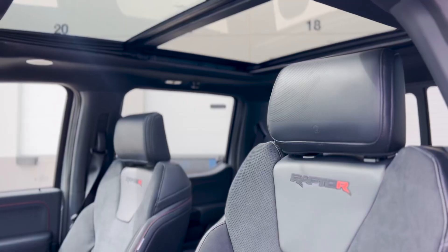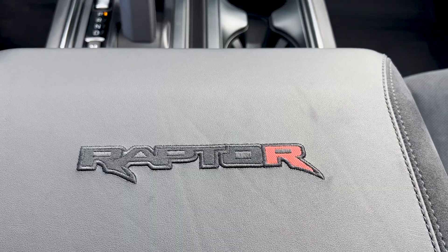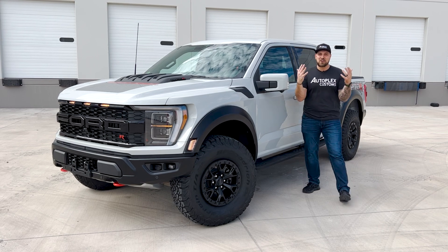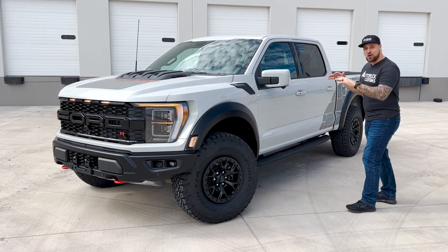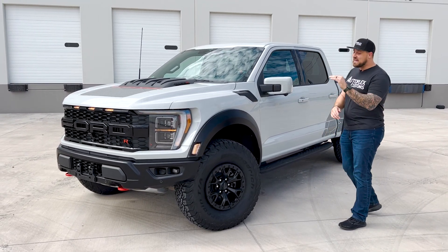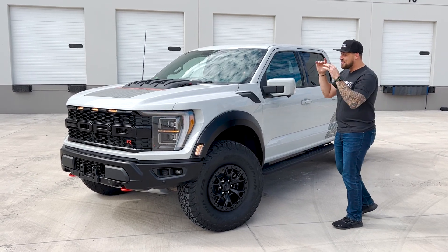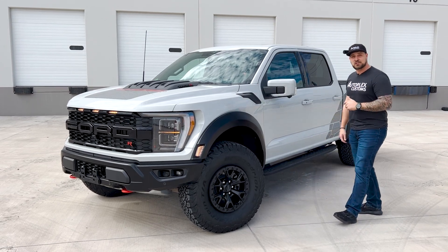What's going on guys, I am here with the highly — and I mean highly — anticipated Raptor R. This is a 2023 brand new Raptor R. The V8 is finally back in the Raptor, and this is the supercharged one with that same 5.2 liter they put in those Shelby Raptors. This thing is beastly — 700 horsepower, 640 foot-pounds of torque.